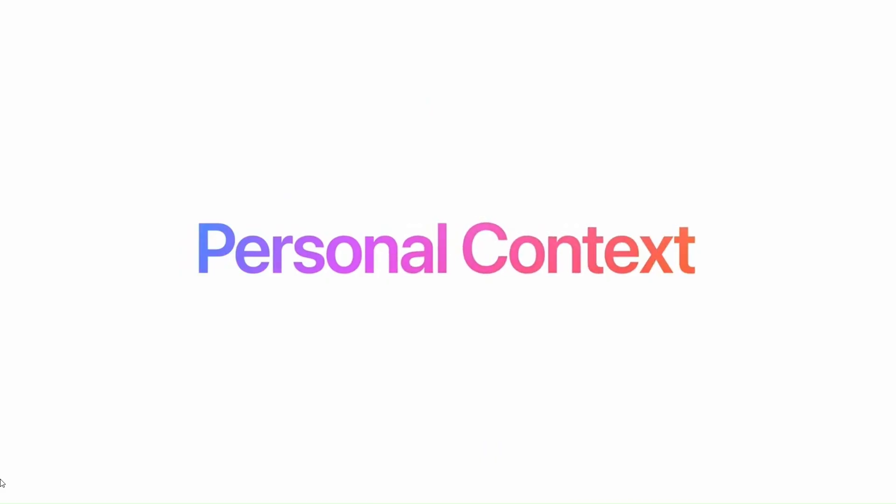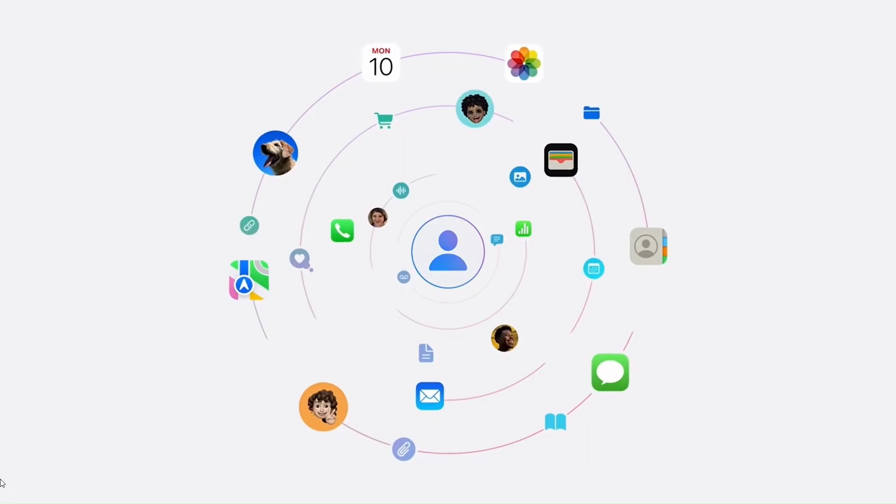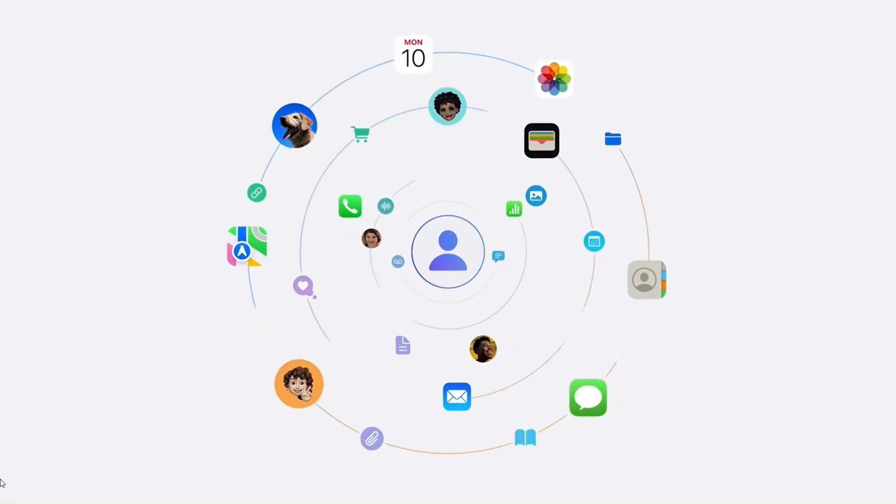Apple Intelligence also uses personal context. For example, you can ask when your mom is landing — Siri or Apple Intelligence, based on your messages with your mom, will find your mom's flight information and provide a response. You can also find your train ticket. You can simply ask, 'Hey Siri, what is my confirmation number?' and Siri will find it from your email.